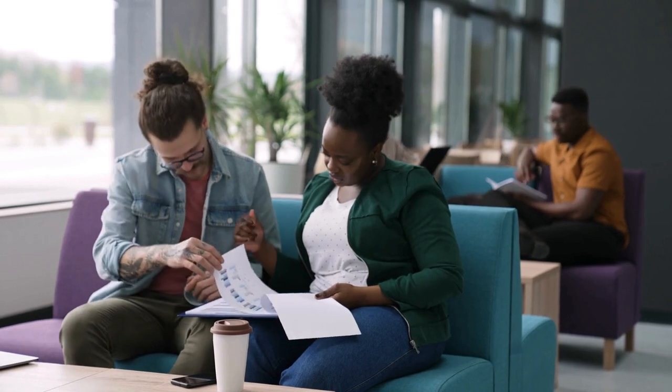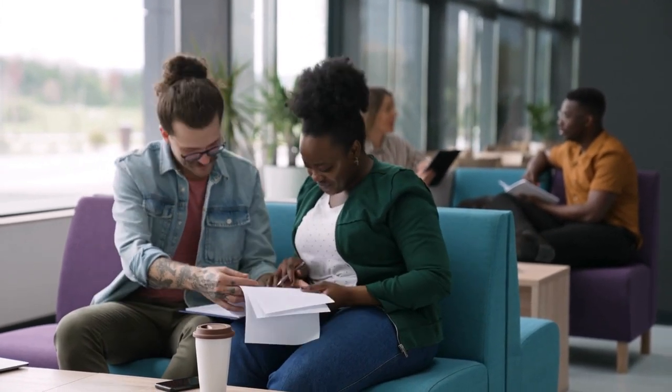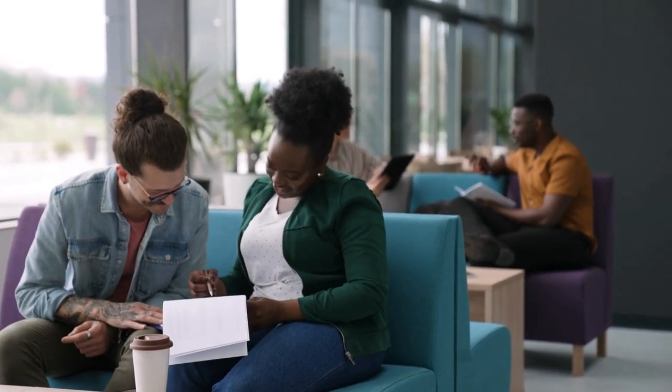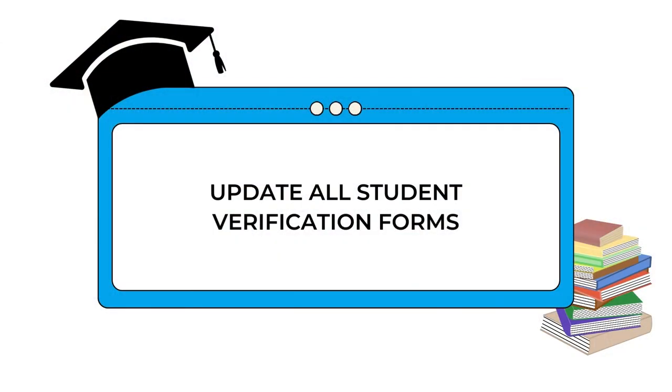You may want to adjust your student questionnaire to align with the new HOTMA changes. That's a biggie because there are a lot of changes with the student that you will need to adjust, and a lot of requirements that students are to have. So update your student verification forms.